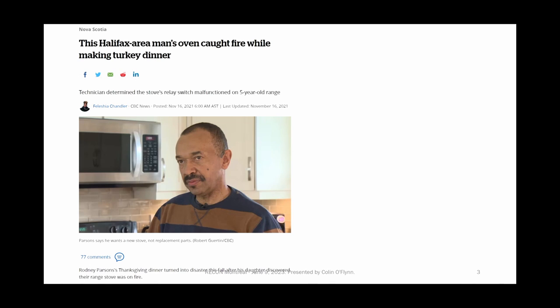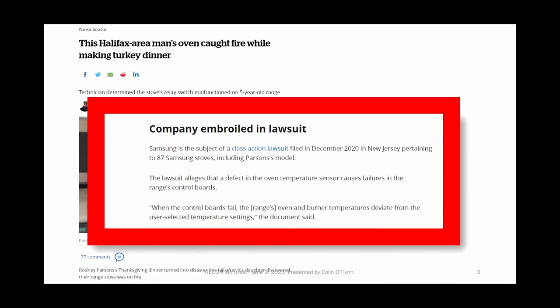In that article they mentioned this guy had a problem with his oven overheating, and they mentioned there's a class action lawsuit against this oven, including my oven. There's a whole bunch of complaints mostly around temperature regulation, so it might not actually be just my oven that's defective — it might be a whole class of them. They had some vague claims like 'the sensor, something like that,' but I suspected there was more to it.